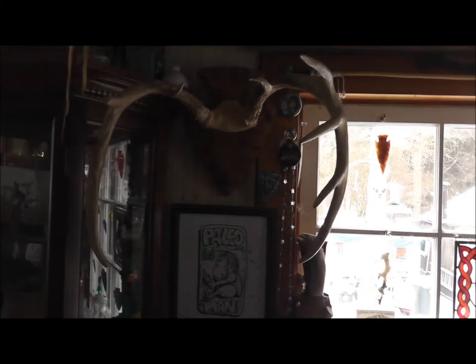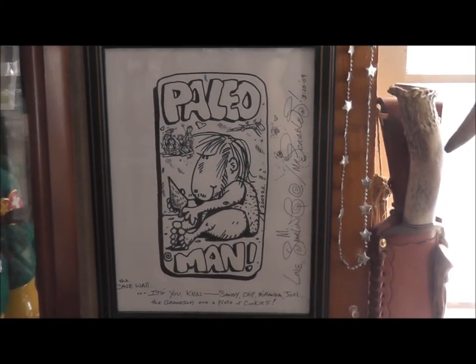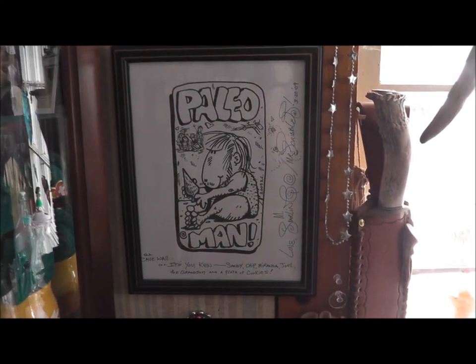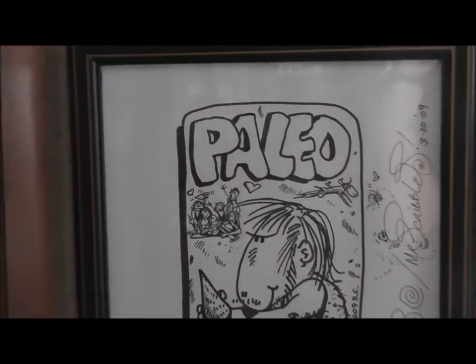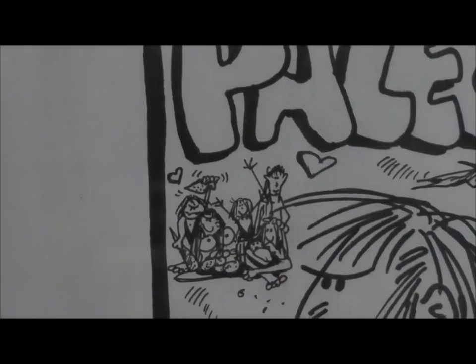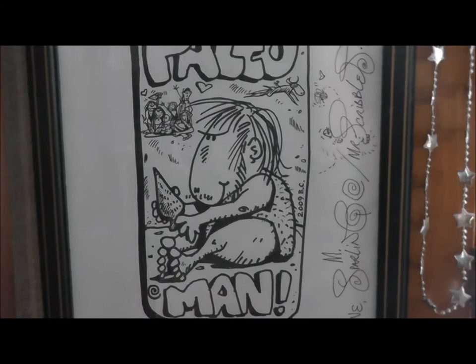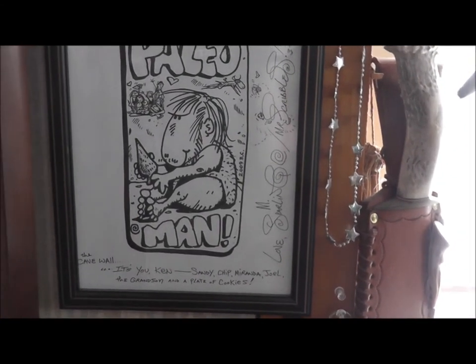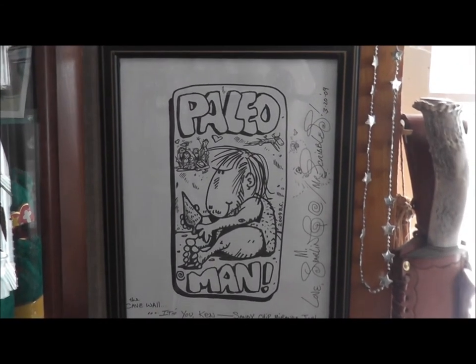Of course, there's those antlers I found here this fall. And this is kind of cool — this is a drawing that a good friend of mine, Mr. Scribbles he goes by, made of me. Up here is supposedly my family, all hanging out. And this is Paleo Man right here, according to him. It's a signed edition that he made, and he's always very creative — I've got so much of his work here.